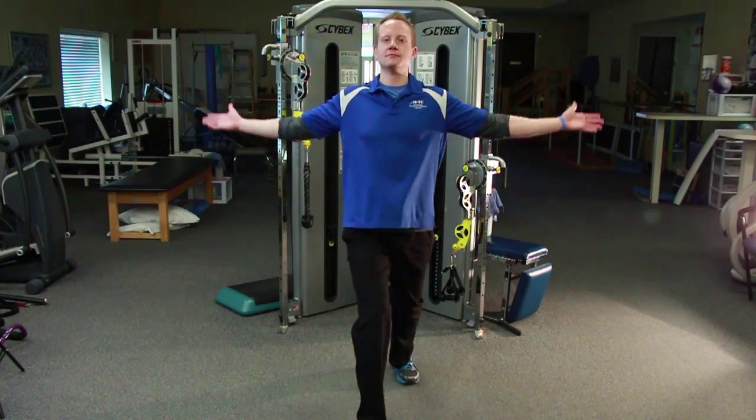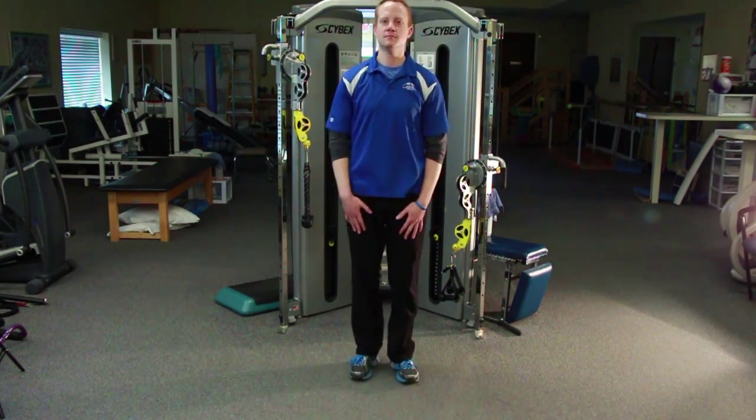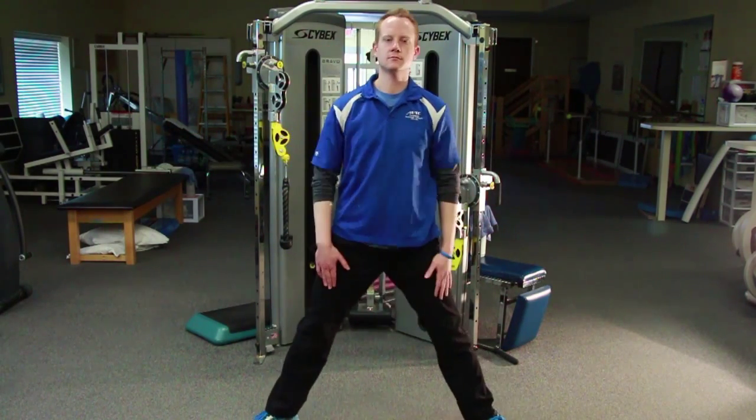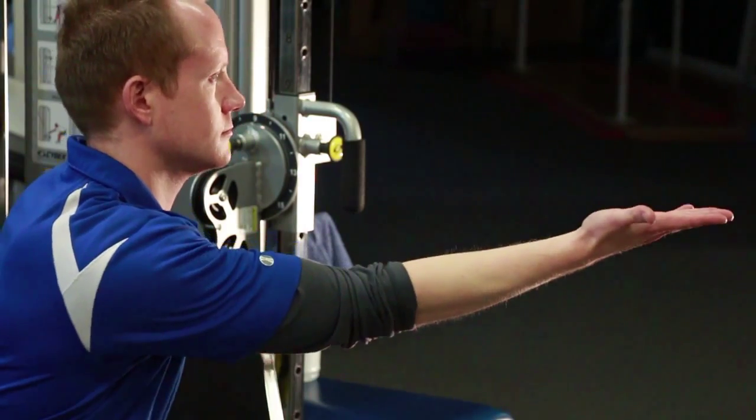Specifically, training has increased amplitude of limb and body movement. These movements have been documented to improve trunk and gait amplitude that generalize to improve speed, balance, and quality of life.